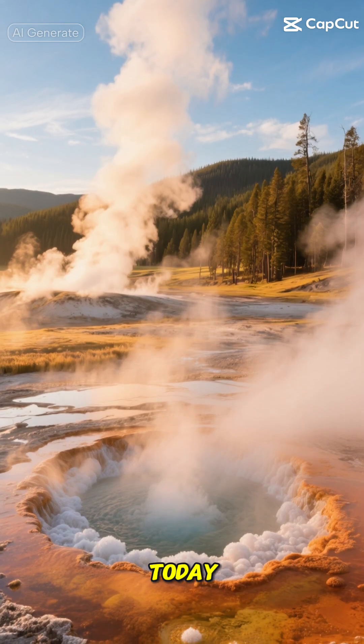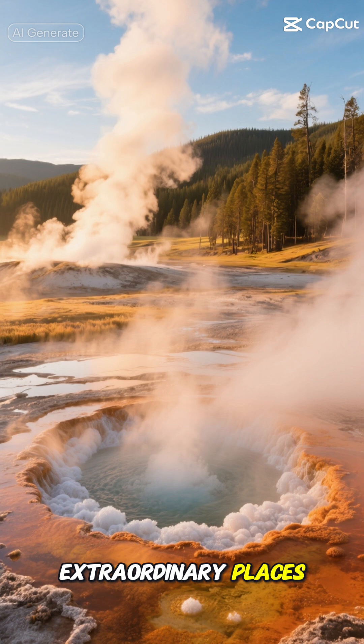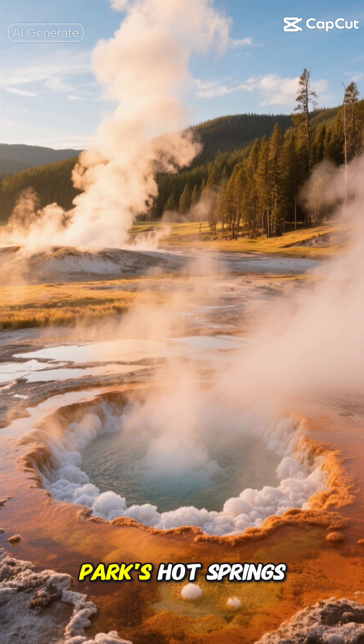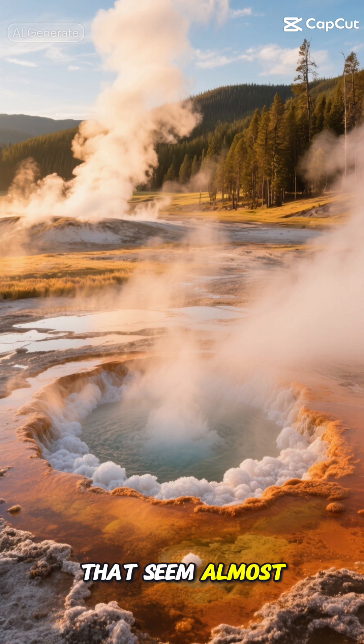Hey there, nature enthusiasts! Today, I'm taking you on a fascinating journey to one of Earth's most extraordinary places, Yellowstone National Park's Hot Springs, where ancient life thrives in conditions that seem almost impossible.